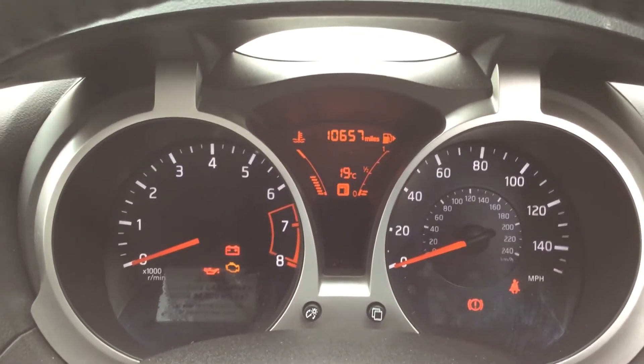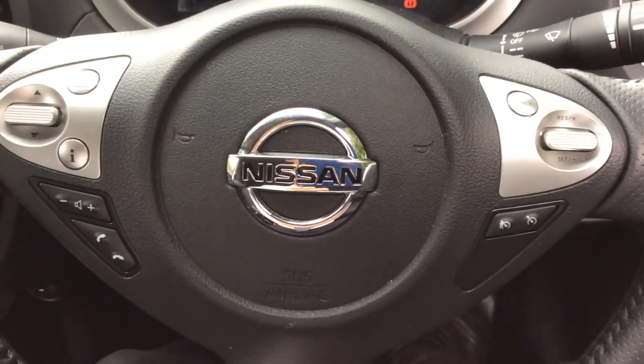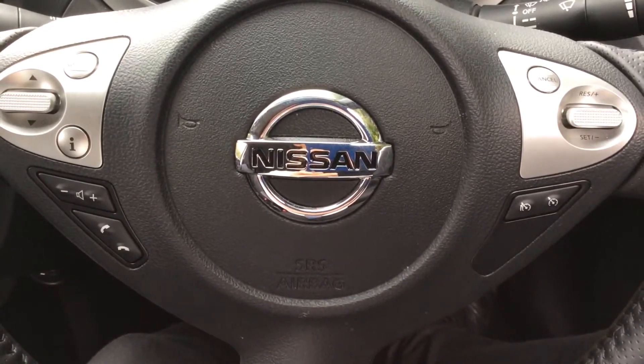This Juke N-Tec has currently done 10,657 miles. This vehicle is available on our website and you can reserve online to receive an additional £75 discount. Here at Wessex Nissan on Hartford Road we are guaranteed to give you the best deals on finance.